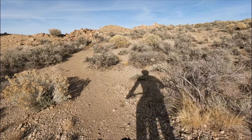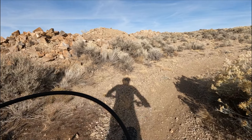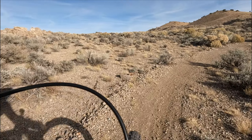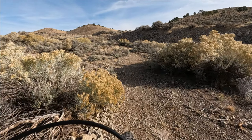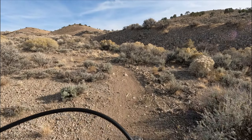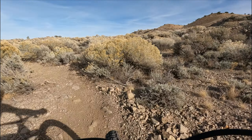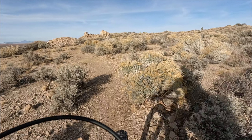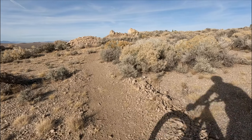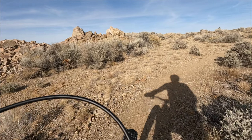This is a gradual climb — nothing steep about it, but it's continuous up and it's got a couple of little switchbacks. I'm not a strong climber, so I'm gonna do it. When we get to the top, I'll tell you what I think.